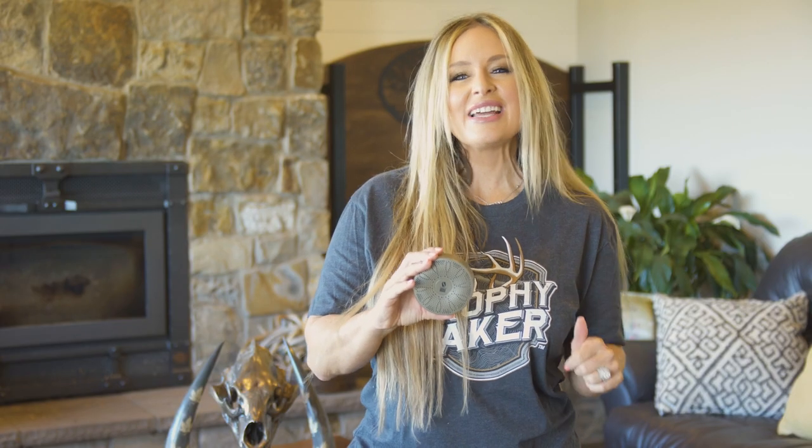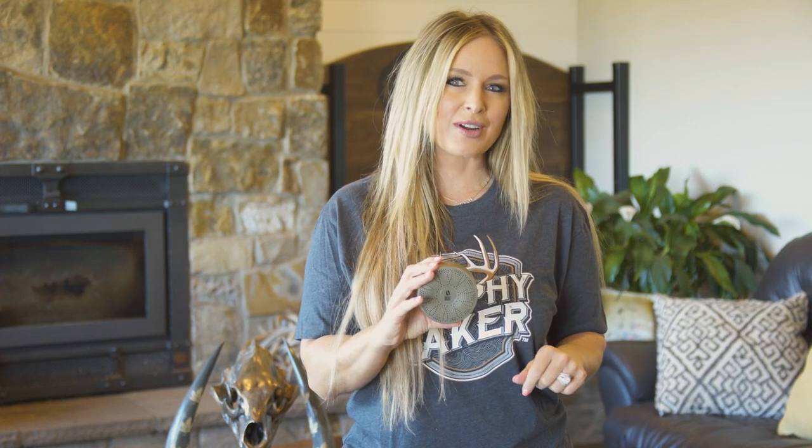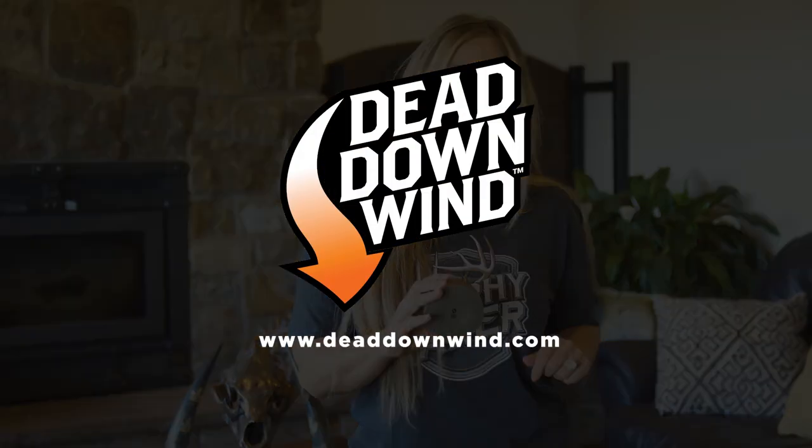When it's time to load up and head out to your favorite hunting spot, leave nothing to chance. The D-Zone Portable Ozone Generator is convenient to grab and go at an affordable price. Check it out today.